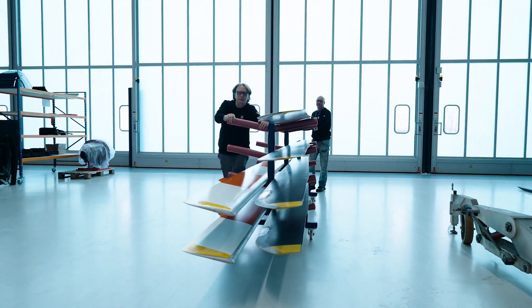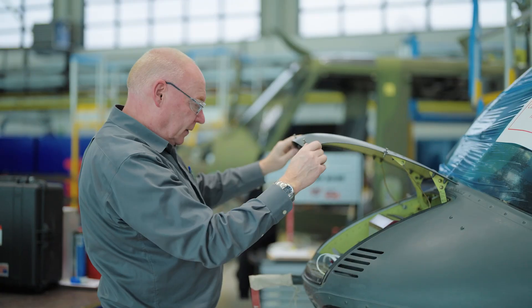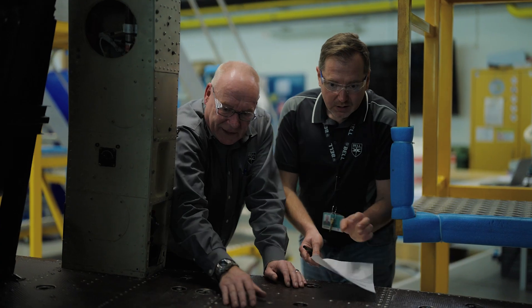I think it's important that we have a facility in Prague because we are central to Europe. We are the actual original equipment manufacturer. We can do it much quicker, much faster. We know exactly who to go to within Bell.